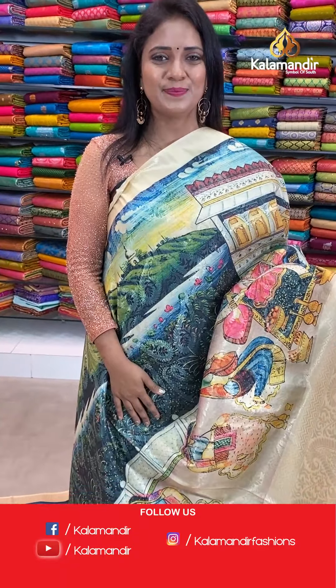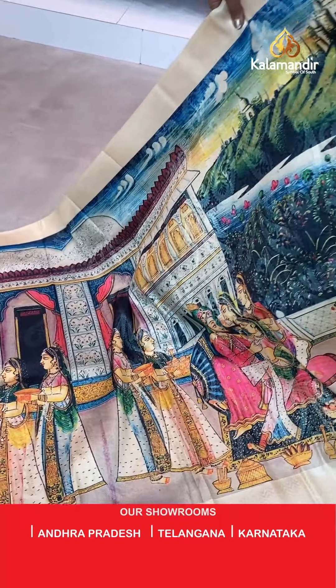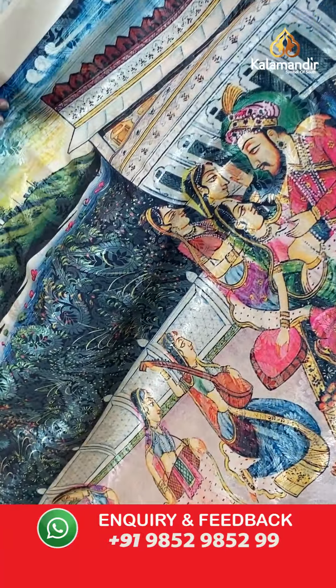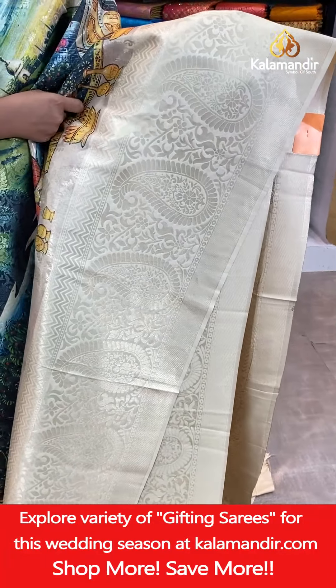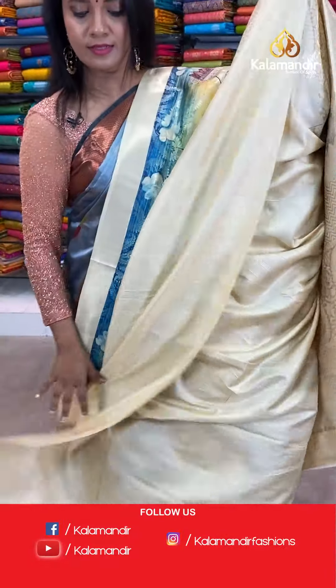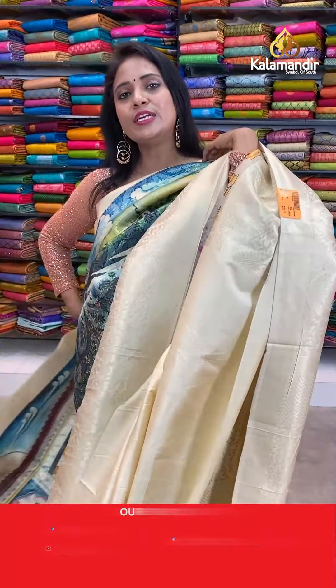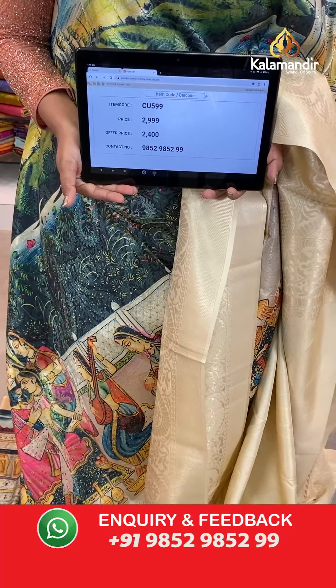Next saree — a lovely cream colour saree, all over body human figures print — a history theme on the body. You can see beautiful kings. There is a border with mangoes and florals. Pallu contrast with zigzags and paisleys, heavy zari woven. Blouse is self plain with border. Fabric is so soft — very lightweight, you can feel comfortable when you wear the sarees. Saree code CU599, actual price 2,999, final price 2,400.